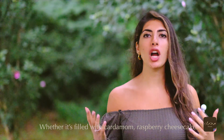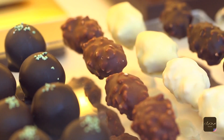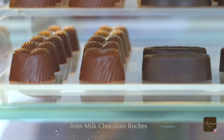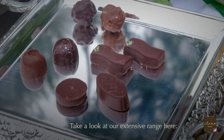Whether it's filled with cardamom, raspberry cheesecake, or enrobed in a luxurious Brazilian coating, you're going to want seconds. Our origin chocolate line ranges from milk chocolate roches, pistachio praline white chocolate, to date tea ganache dark chocolate. Take a look at our extensive range here.